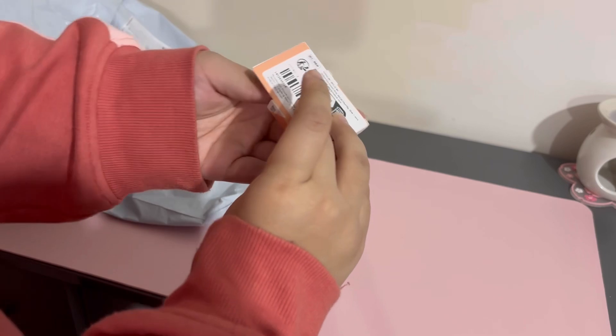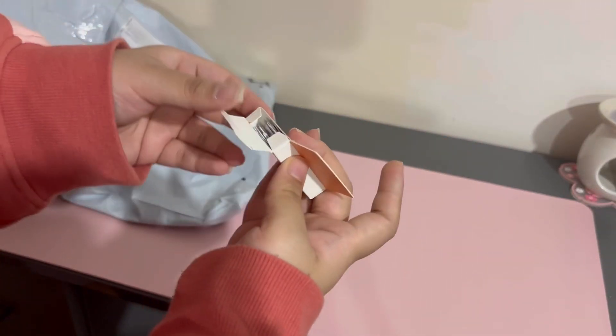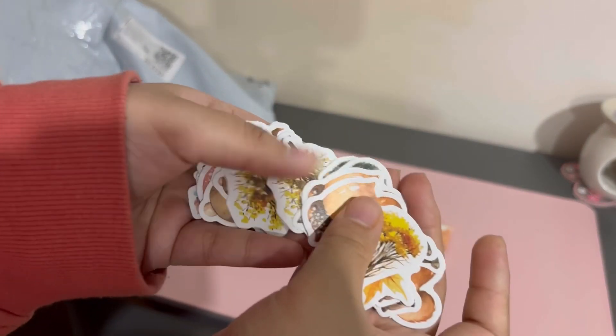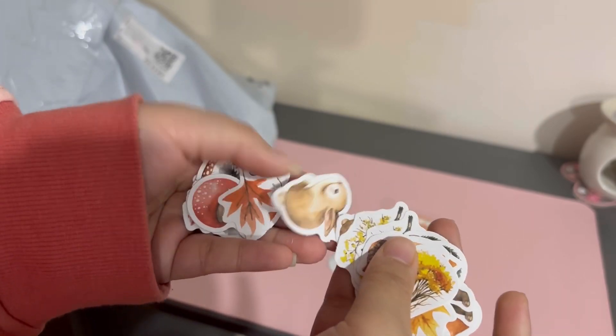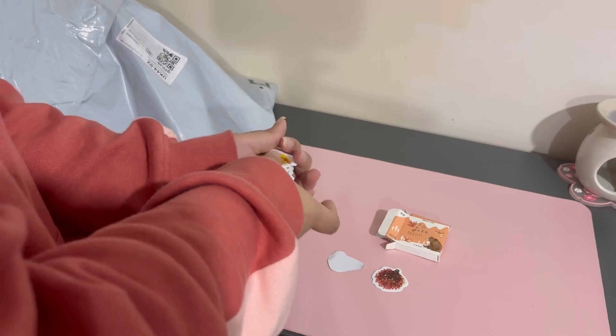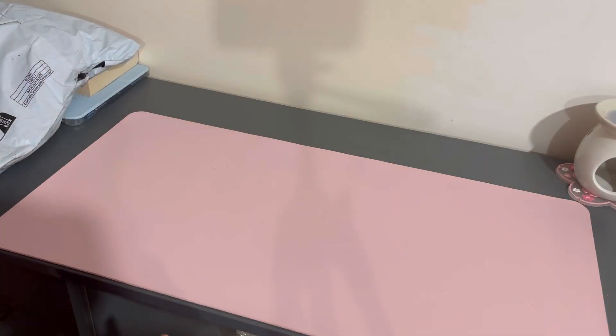And then next up we've got these autumn watercolor ones. These have a white backing, so they're not like the transparent ones. As you can see they have two of each pattern — I thought they would be non-repeated but they're not, though that's not really a big problem for me. That's it for the first package, let's move on to the next one.